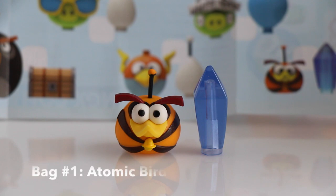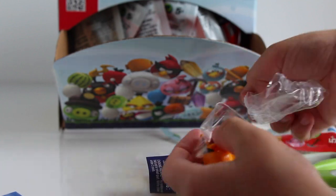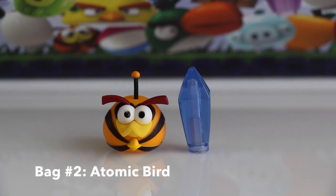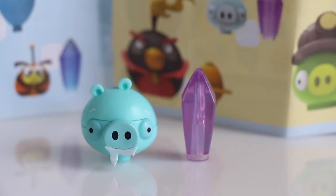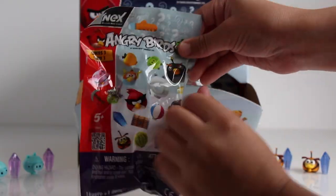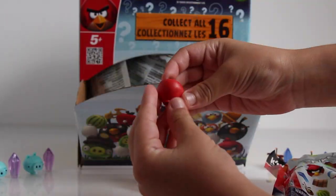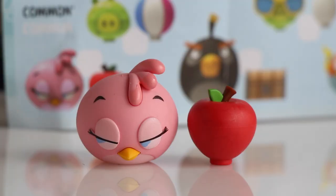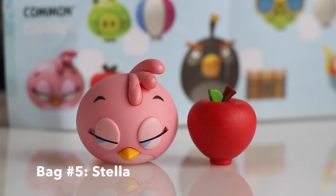In bag number one we got Atomic Bird, also known as Bubbles and Orange Bird, and he comes with a cool crystal accessory. In bag number two we got another Atomic Bird and a blue crystal accessory. In bag number three we got Frozen Small Minion Pig and he comes with a purple crystal accessory. In bag number four we got another Frozen Small Minion Pig with a purple crystal accessory.